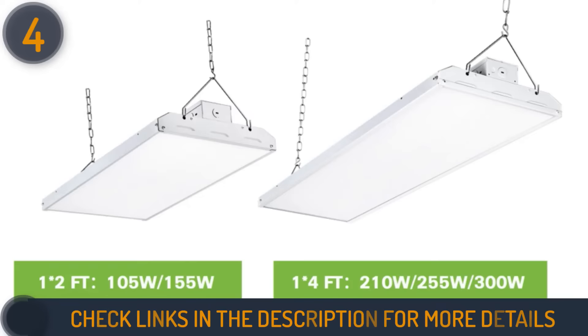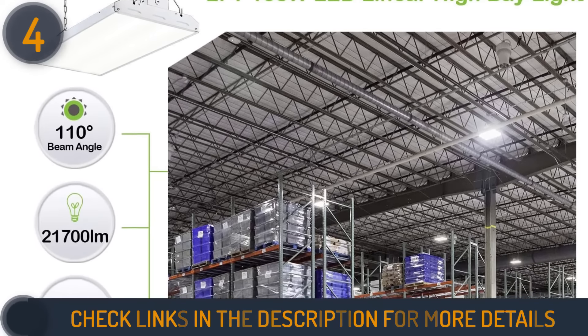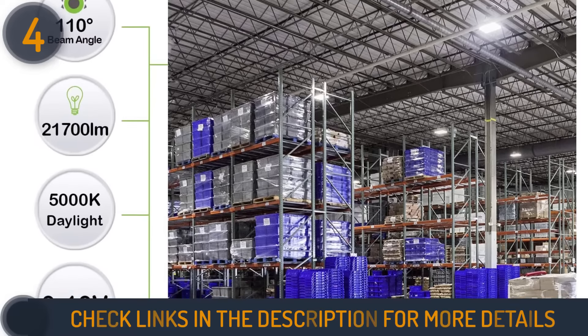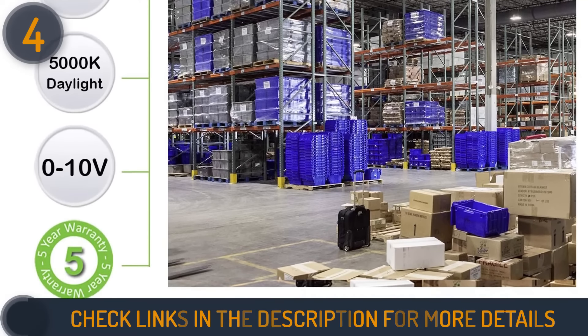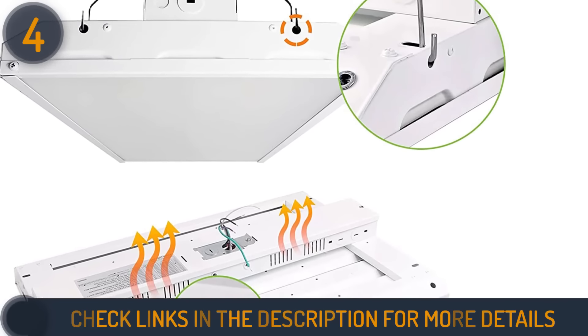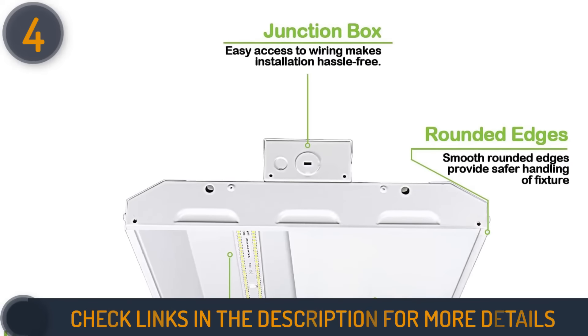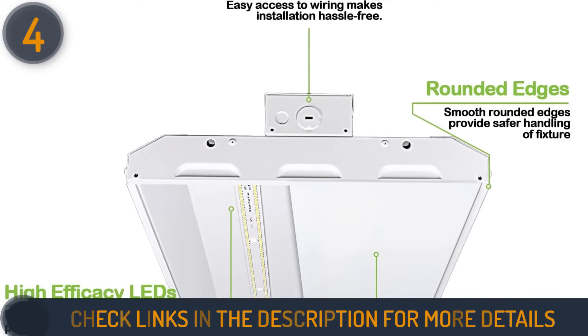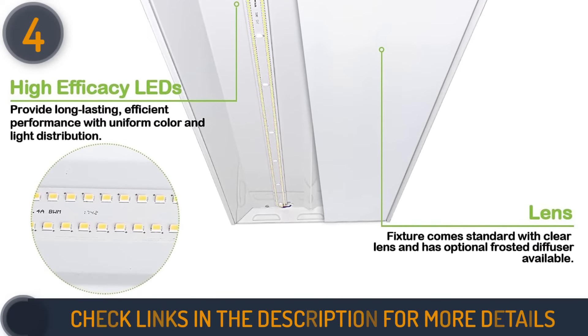This T8 high bay is one of the most effective light fixtures for industrial or commercial environments. Thanks to its compact size, it is also suitable for a home garage or small warehouse. It has chains at both ends so it can be hung from the ceiling, providing ample light for the space. The manufacturer offers a five-year warranty that covers inherent damages and even shipping costs for replacements.